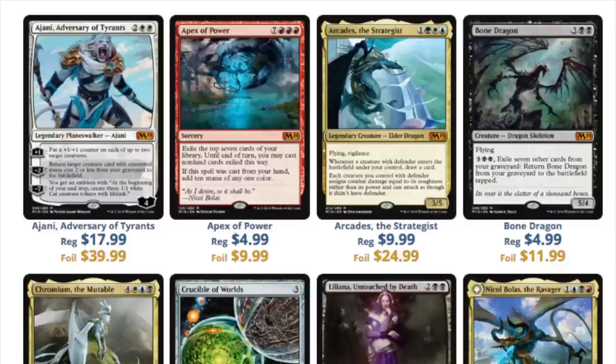Ajani looks good but I don't think he's going to play well. He does have a home already in the Knight deck and the History of Benalia decks — very good in tokens — but $18 seems like a lot, and $40 as a foil. Typically, never buy a foil Planeswalker when it is released; that is the absolute height of the card. There are very few exceptions, and I don't think Ajani is one of those.